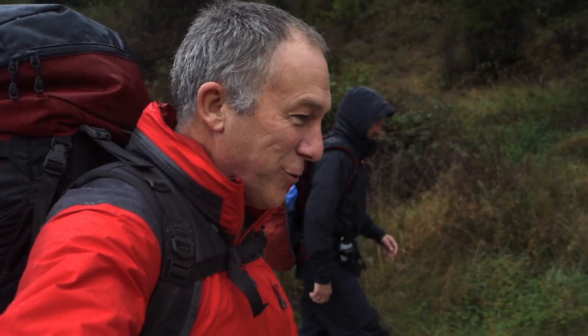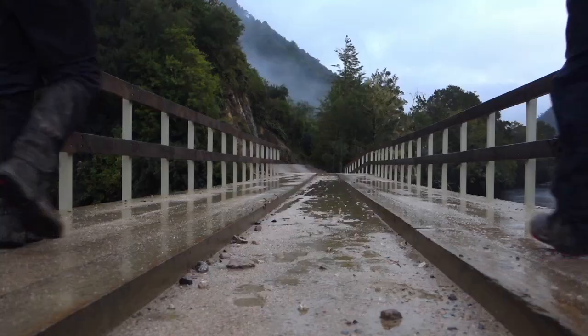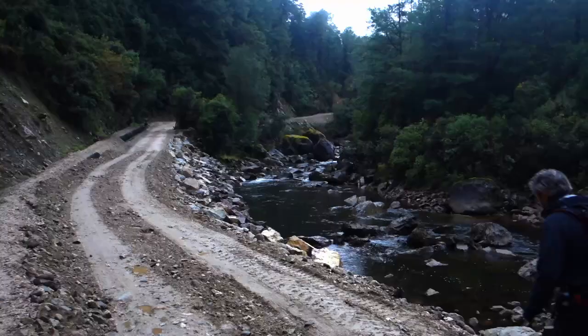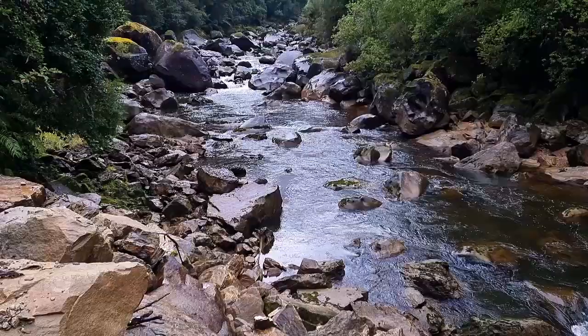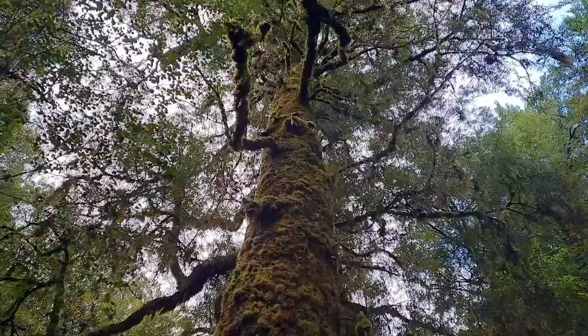Welcome back to Sam and Kev's outdoor adventures. I'm Kev, thanks for watching. Today we're in the southern section of Kahurangi National Park in Matiri Valley, heading up to a thousand acre plateau. I've got my brother Warren with me and hopefully over the next couple of days we've got three huts, two mountains and one very large landmass, so it should be a good couple of days.